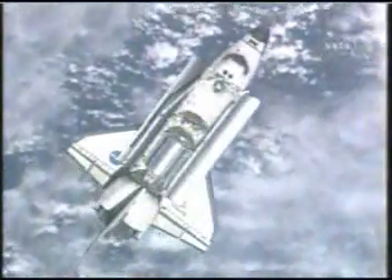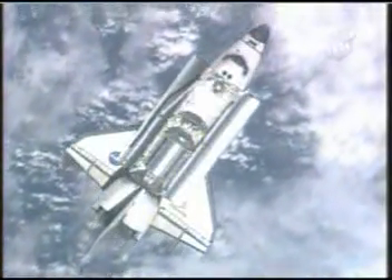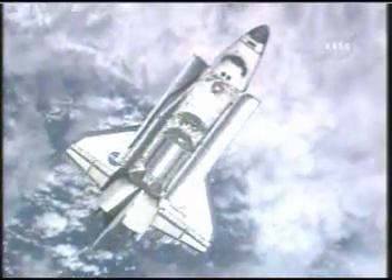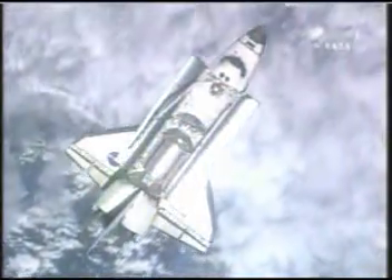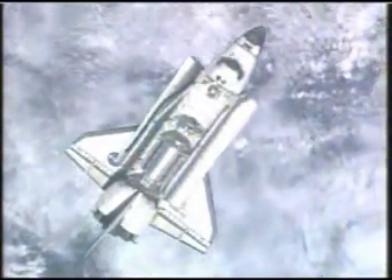Alpha in Houston, Atlantis, commencing the RPM in 3, 2, 1, mark. Alpha copies of spacecraft 2, please retransmit. Atlantis for Alpha, copy RPM.